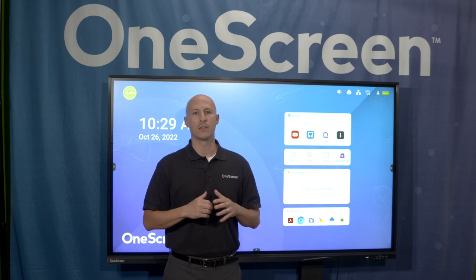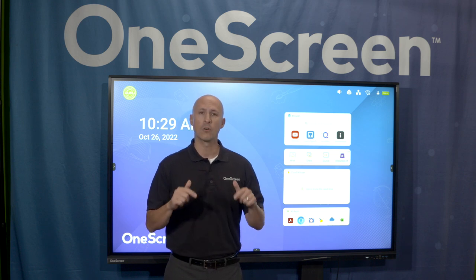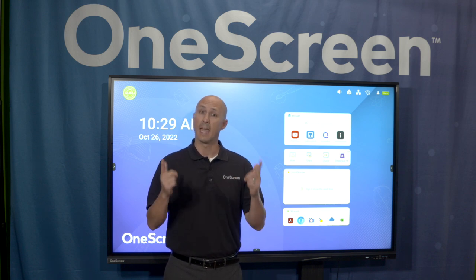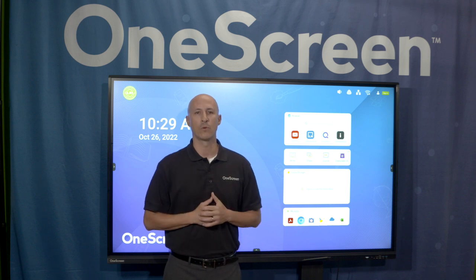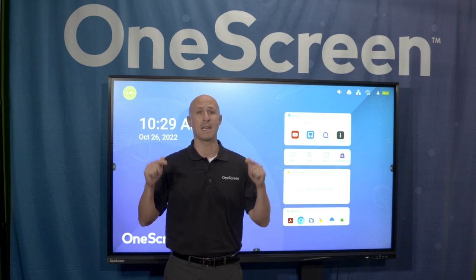First of all, we know that at this point in the interactive screen arena, there are more than enough quality solutions for you to consider. Our goal today is to make it undeniably obvious why one screen is the best option for your district now and in the future. Unlike any product we've rolled out before, the TL7 is the most powerful and affordable interactive flat panel in the market right now.